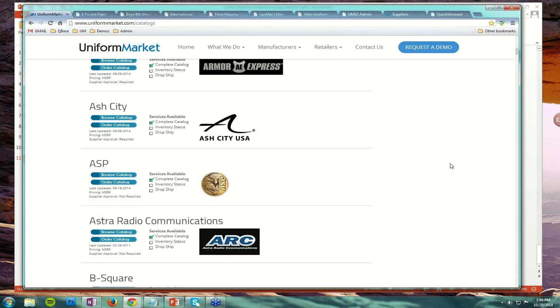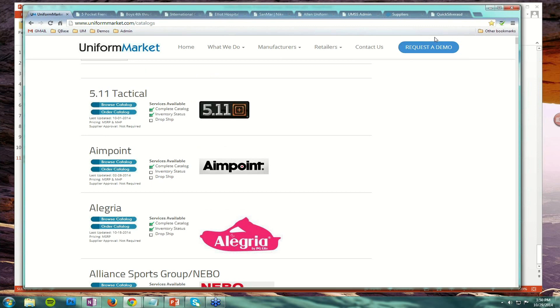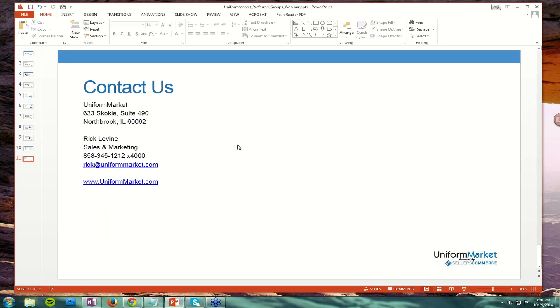That was more than just preferred groups — we ended up with some general questions about Uniform Market as well. Anyone that would like a private demo can email me, or you can click our Request a Demo button on our site. You can have us set up a special time to do a GoToMeeting where we can also talk out loud instead of the written question routine. Thank you all again for attending today's webinar about preferred groups — this will be on YouTube within the week. Thanks again, and happy selling, everyone.